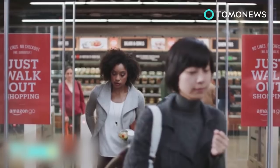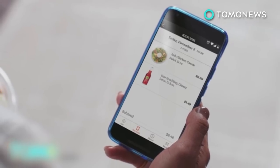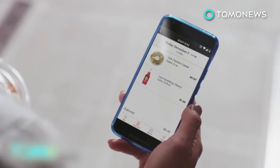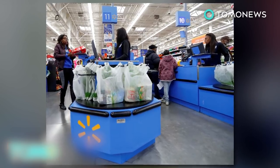According to the U.S. Bureau of Labor Statistics, about 3.4 million Americans work as cashiers. A consumer behavior research firm points out that Amazon's technology might wipe out 75% of typical grocery store staff.